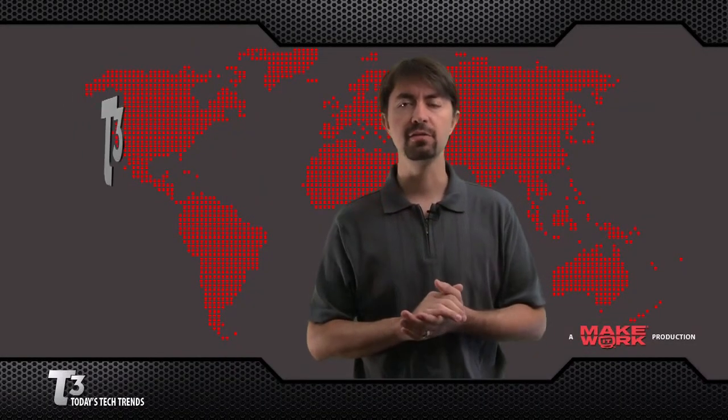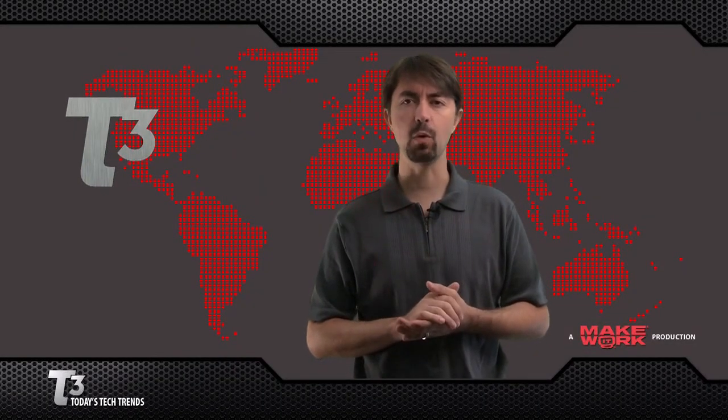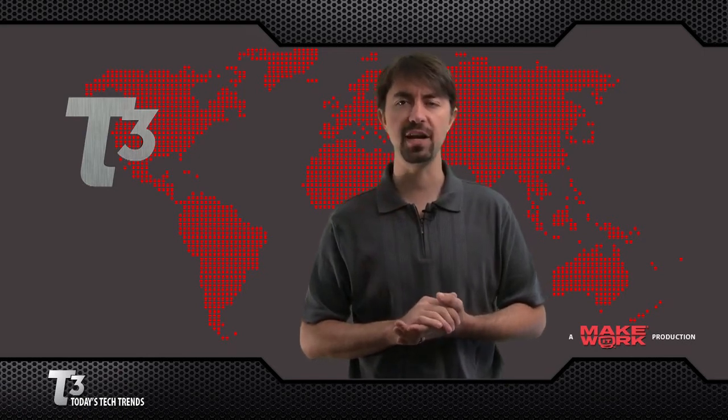Thanks for tuning in to T3. For tech trends and more, visit MakeItWork.com. I'm Jeremy Anticone, and that's what's trending.